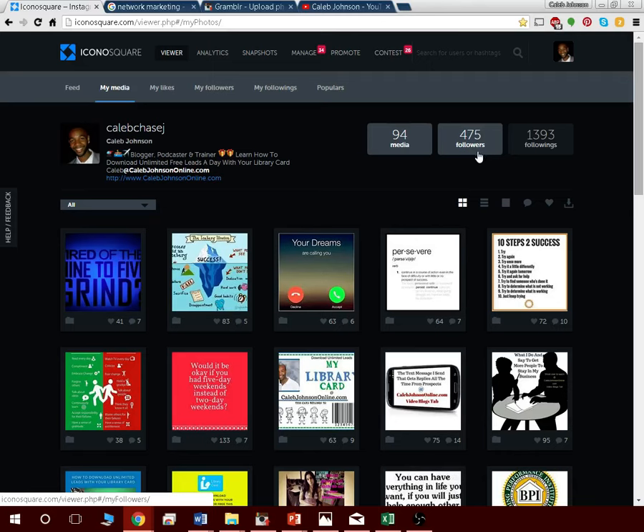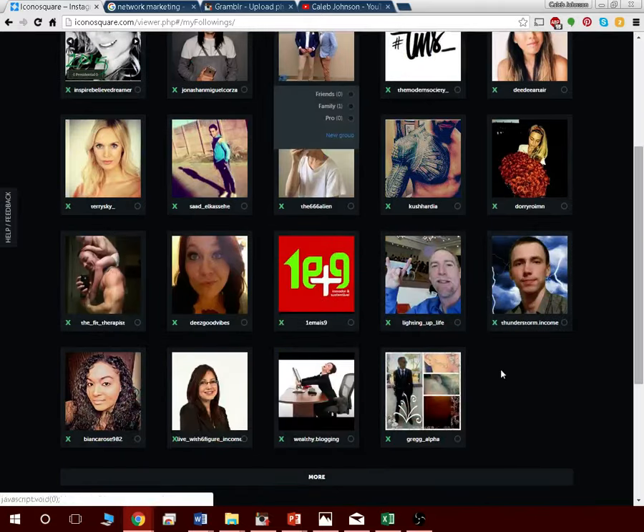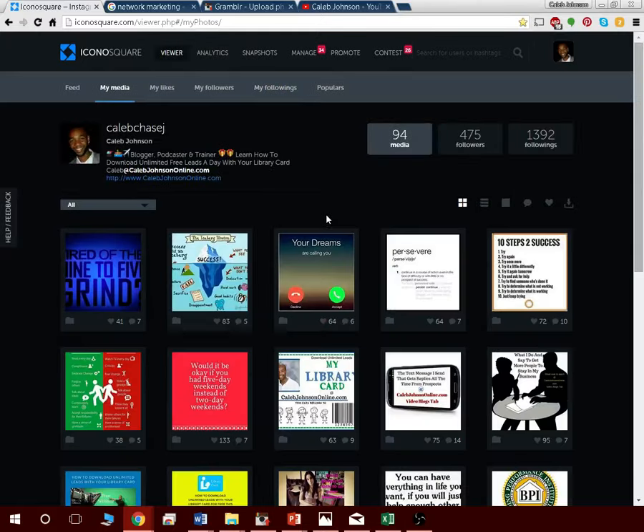Once you reach your follower goal, go into your followings list and unfollow people who no longer need to be there — for example, accounts without a profile picture. Just click the X on a whole bunch of people you don't want to follow anymore, until your following count is lower than your followers count. If someone visits your page and sees you have 1,000 followers but you're only following 200, that looks much more credible and influential.